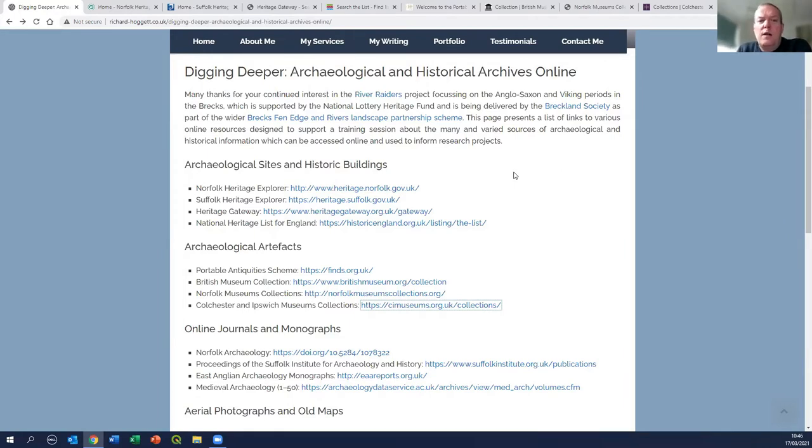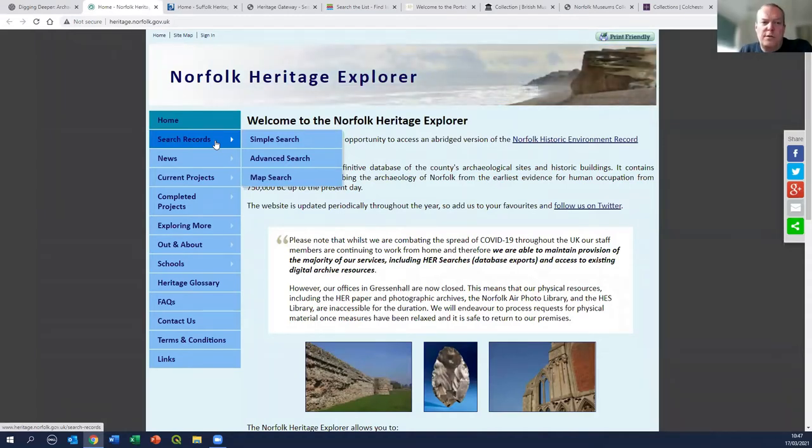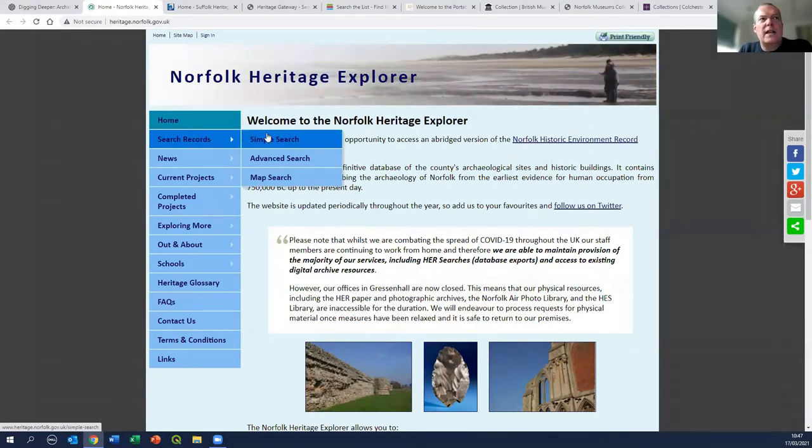The two main sources we want to use for working in the Brecks are the Norfolk Historic Environment Record and its equivalent in Suffolk. Both databases are hosted by the county councils and both have versions available online through a pair of websites called the Norfolk and Suffolk Heritage Explorers. Here's the Norfolk Heritage Explorer website, run by the Norfolk Historic Environment Service. As well as the ability to search all of the archaeological records for the area, it also provides a large amount of supporting material.